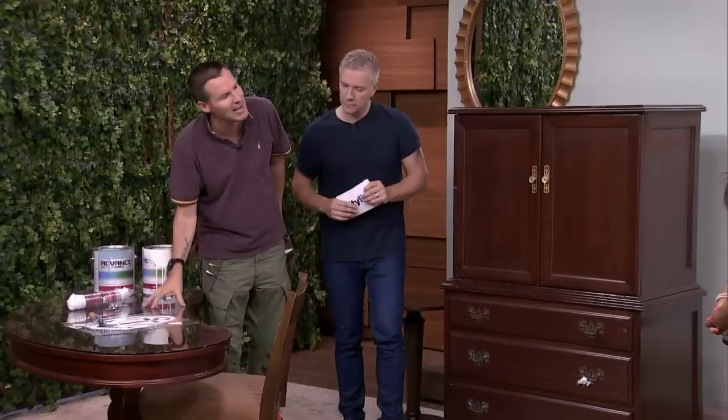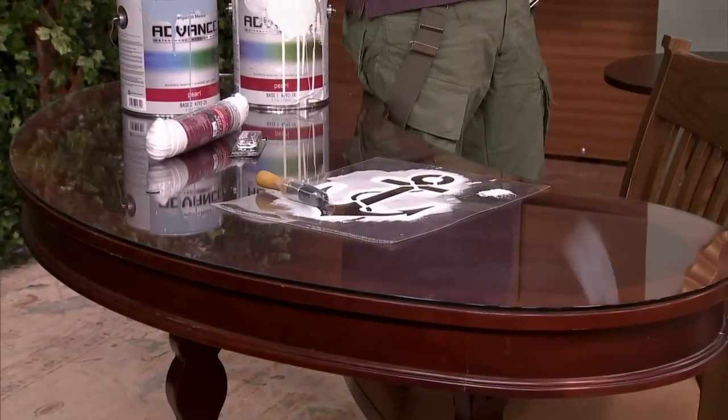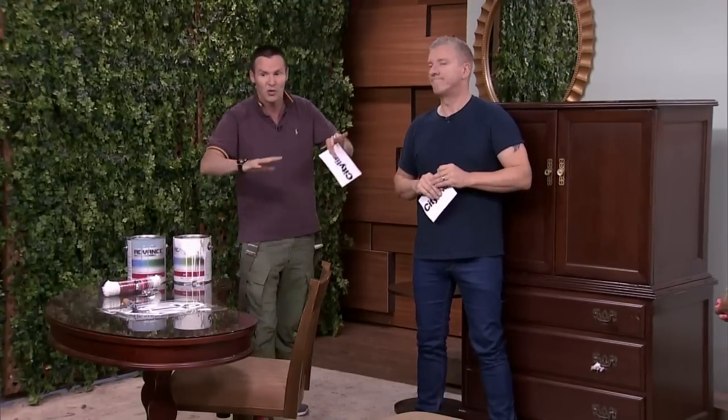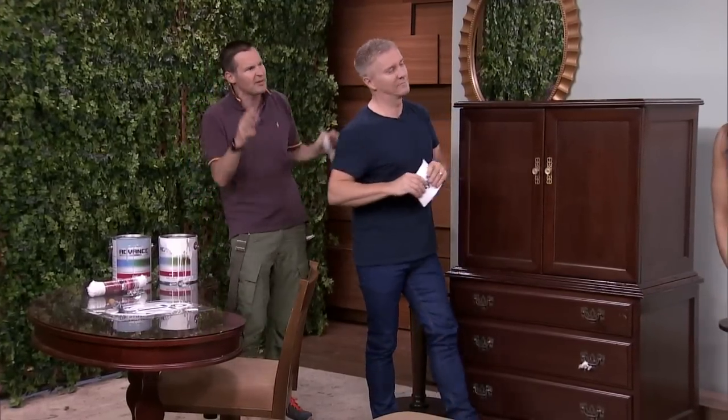Glass tops are amazing on surfaces — if you worry about painting a tabletop and it wearing down, a glass top is going to cure all that. So we're going to show you how to take basically really ugly items, a bit of hotel hell, and make it heavenly.